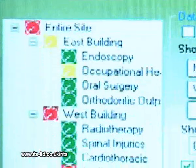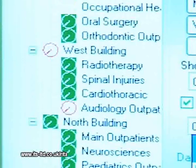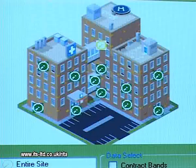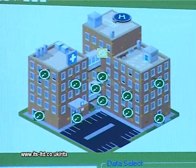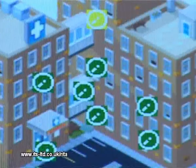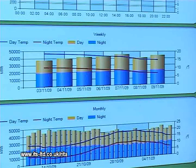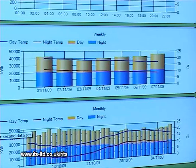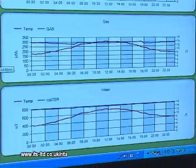Efficiency targets can be reviewed by department and a traffic light alert system is available to highlight poor performance. RITA helps you gain an accurate understanding of your usage so you can quickly identify target areas to improve. The data can then be used to monitor the effectiveness of your actions, inform colleagues and customers and prove that your targets are being achieved.